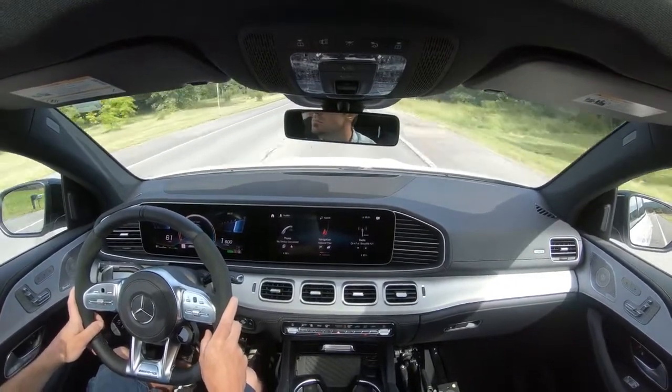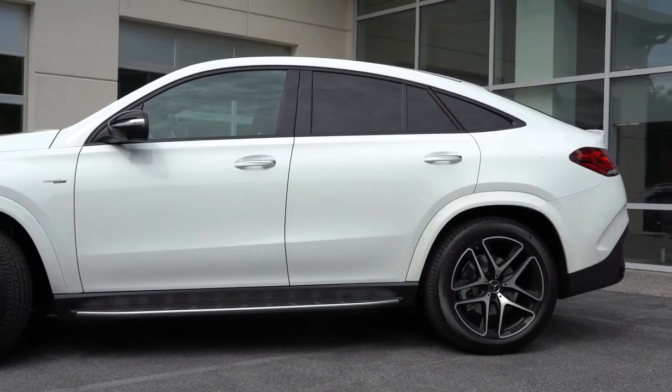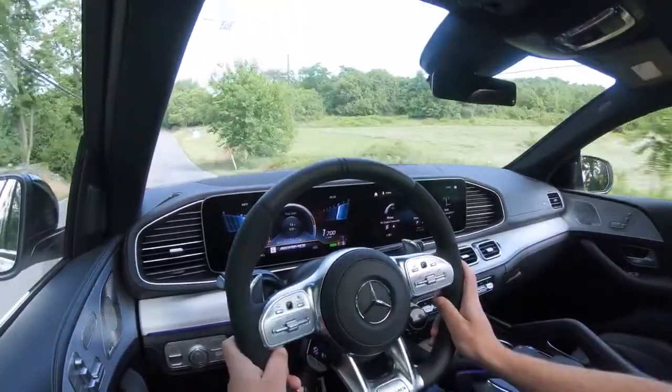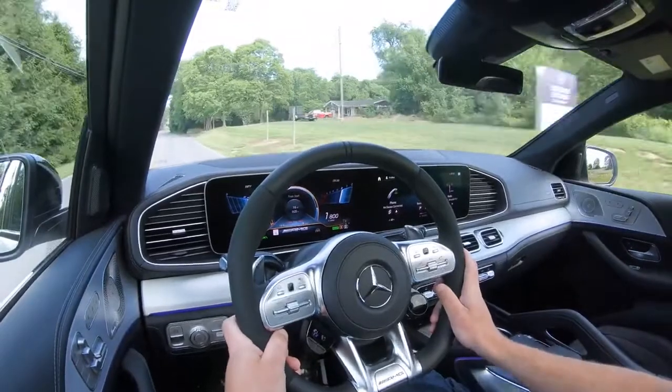Perhaps the one trade-off with the coupe is visibility — since the roofline tapers off in the back, rear visibility isn't as optimal as in the SUV version. That said, every car I've driven with this design is something you get used to the more you drive it. A head-up display is available for $1,100, and heated windshield wipers are available for $200 — certainly useful if you live in a northern state.